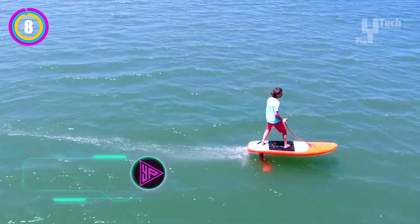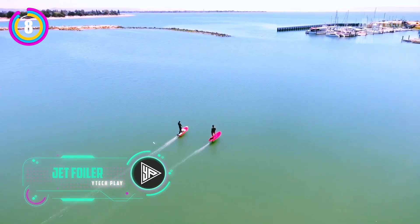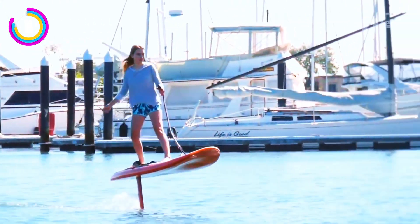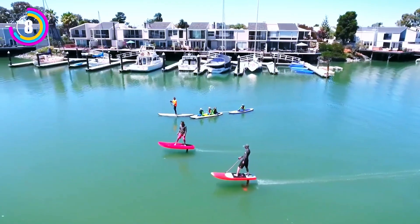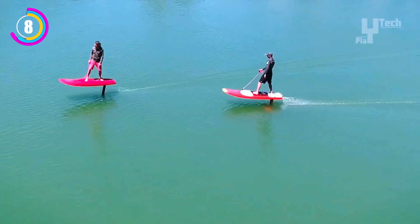Experience the Jet Foiler, the ultimate electric foiling tool, and venture into the future of surfing. With nine years of careful development, this stylish e-foil is perfect for both water enthusiasts and thrill seekers, offering a calm and safe ride. The Jet Foiler glides across the water with ease, offering an unrivaled foiling experience thanks to its potent drive unit.